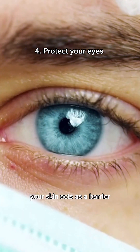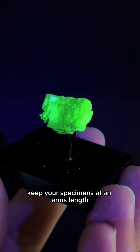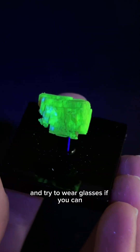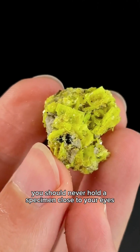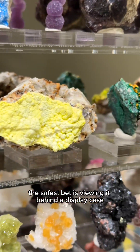Your skin acts as a barrier that'll block a lot of the radiation, but our eyes are left very vulnerable. Keep your specimens at an arm's length and try to wear glasses if you can. You should never hold a specimen close to your eyes to inspect it. The safest bet is viewing it behind a display case.